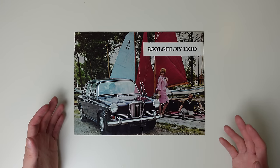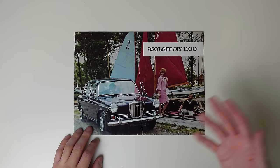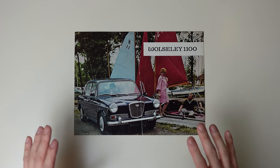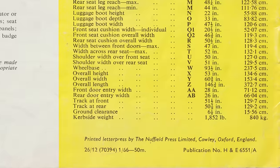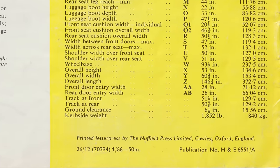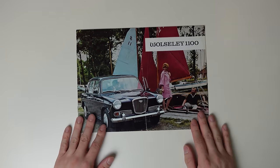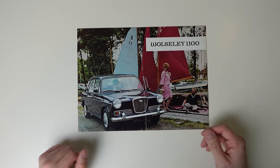I've had this brochure knocking about in my collection for a few years now, and it's a total coincidence that when offered a 1100 video, it happened to be a Mark 1 Wolseley, just like the one in this brochure, which is dated January 1966. Only four months after the launch of the Wolseley, of which the Mark 1s only ran for 25 months. So for a car so well known, these ones are actually quite rare.